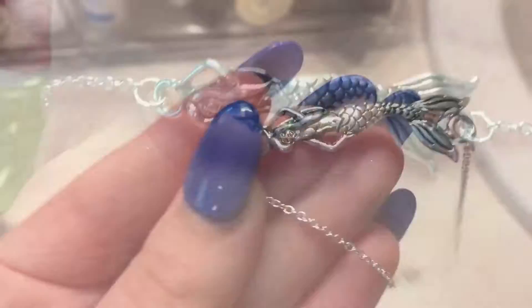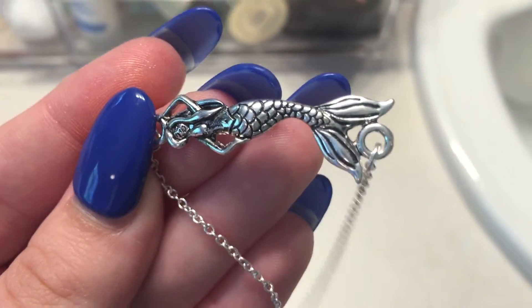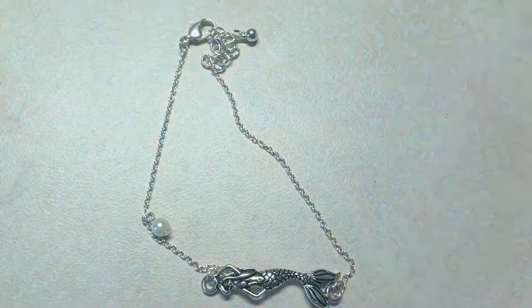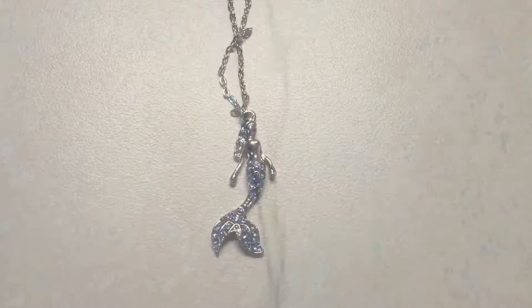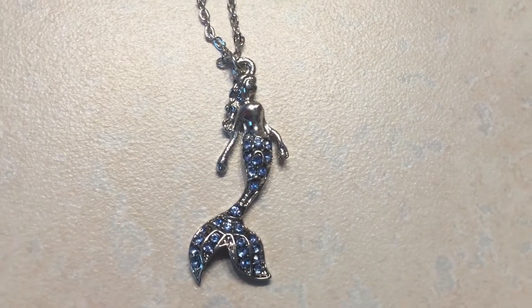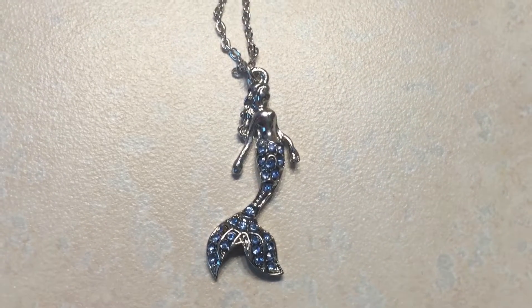This next piece is kind of outdated as it is an anklet and I don't think people wear those anymore, but it is a mermaid so I had to buy it. I got it at Narragansett Pier. At the same store I got this mermaid necklace. I think it was about $6 and I think it's so cute and it matches my nose ring so I love it.